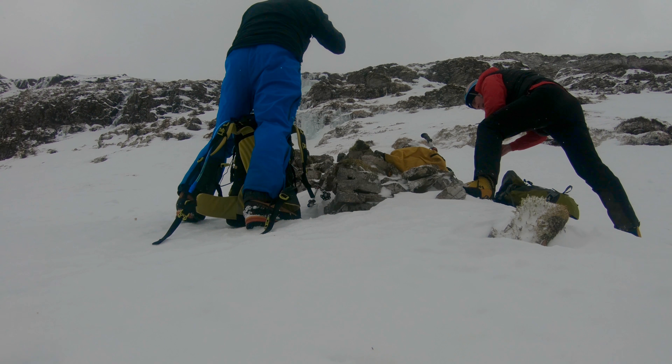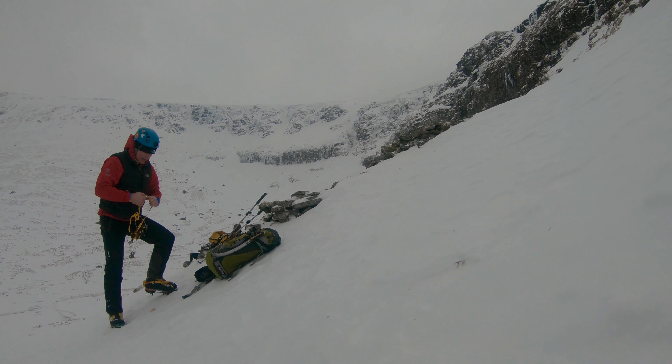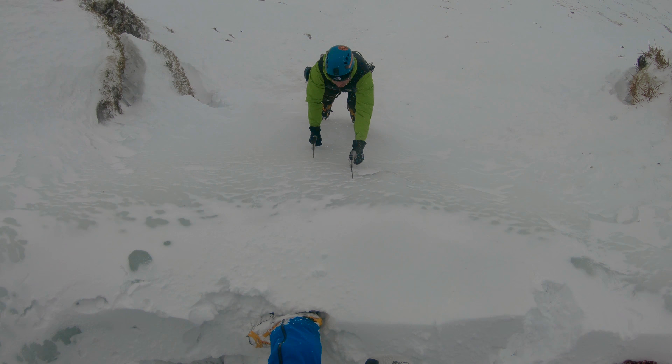We only had half a day really, so we spied out a little icefall on the right hand side as we entered the quarry, which was called Tinkerbell, and went to have some fun on that.